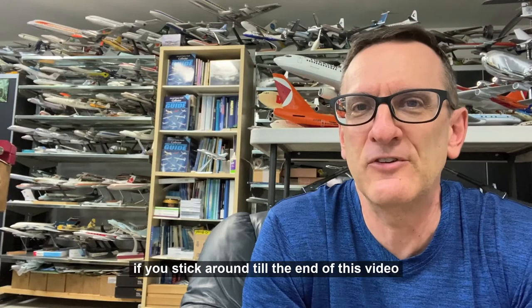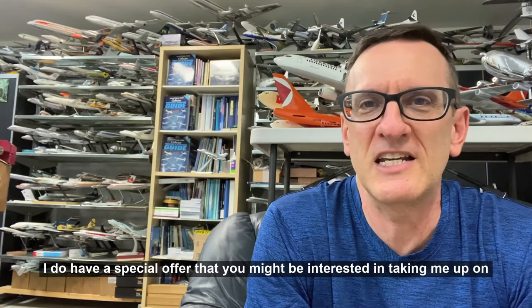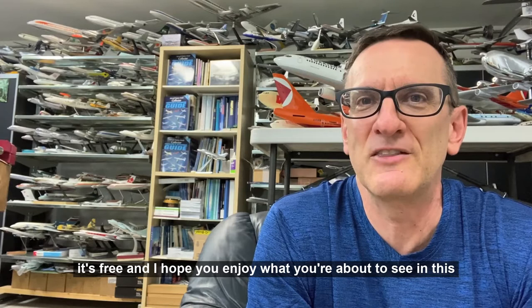If you stick around to the end of this video, I do have a special offer that you might be interested in — and it's free. I hope you enjoy what you're about to see in this trip back to the 1960s, 70s and 80s, riding the Brill buses here in Vancouver, BC, courtesy of BC Hydro.